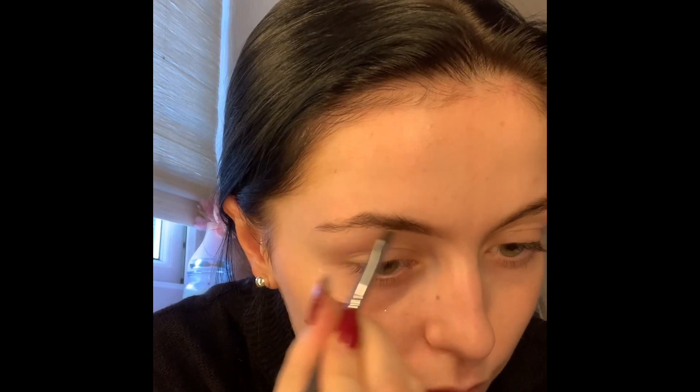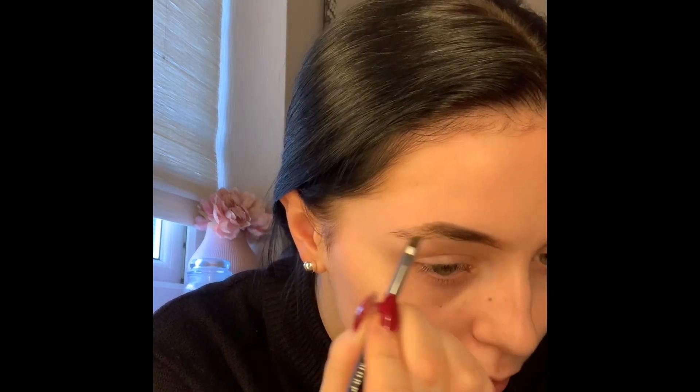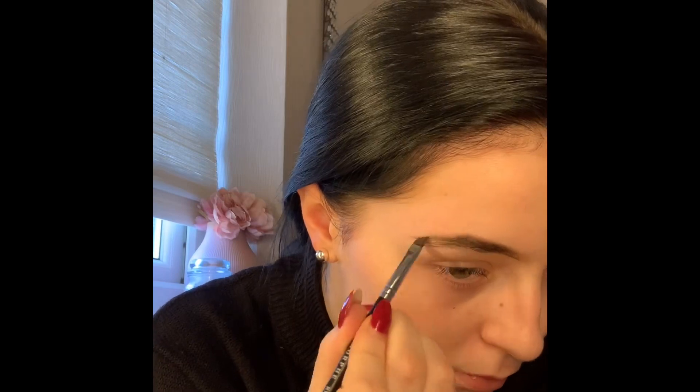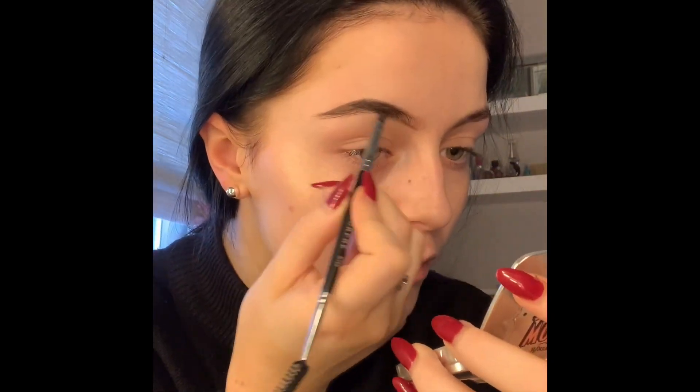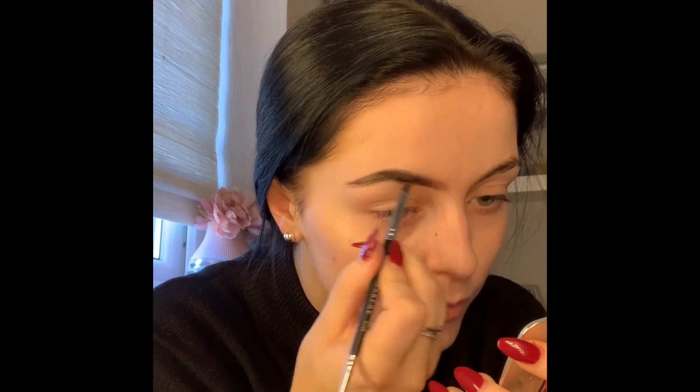Then taking my Gimme Brow by Benefit — I use this literally every day, especially when I'm just going to practice or shopping. It gives a lovely natural brow, not too harsh. I'm using it with a Morphe M158 brush from the James Charles collection. I'm going to use light strokes towards the front of the brows to give a lovely natural effect and always brushing through them.